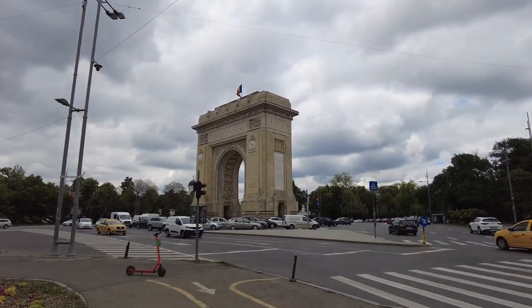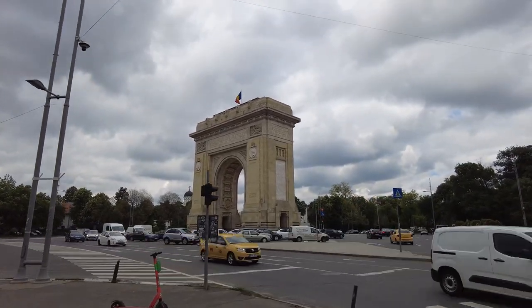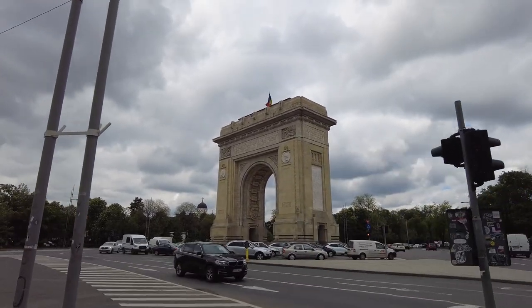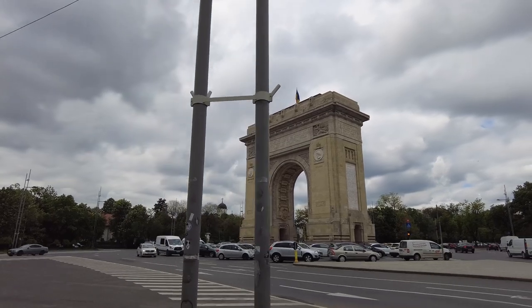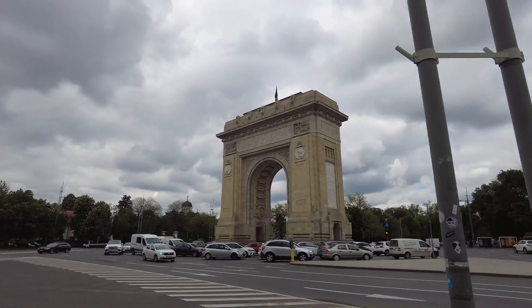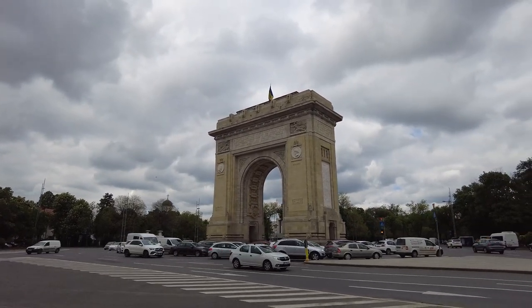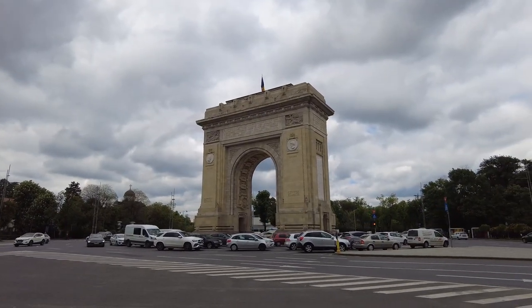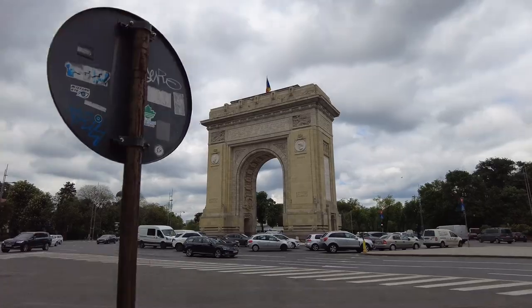It is big and it's right in the heart of this square — this big circular area. It's probably a couple miles out of town, but not bad.